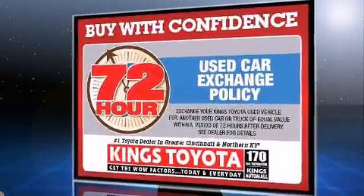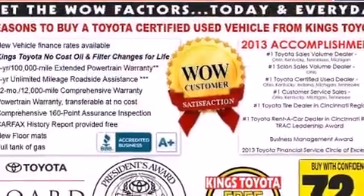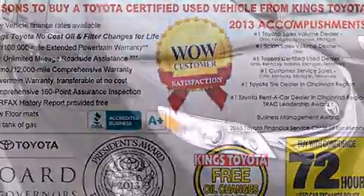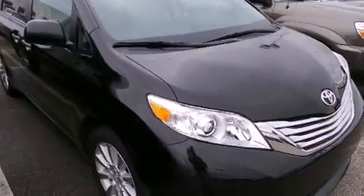Top features include front fog lights, heated seats, rear wipers, and much more. Storage solutions are integrated throughout the interior, demonstrating thoughtful attention to detail.